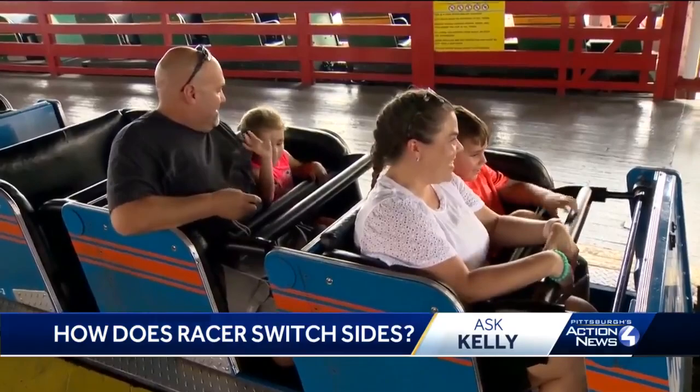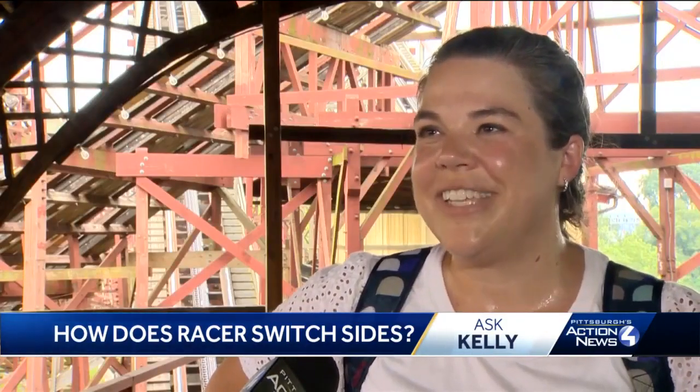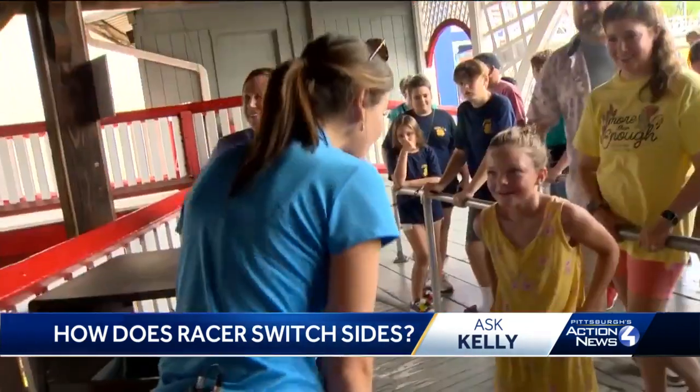This group was visiting Kennywood from Phoenix. The kids were first-time riders, but even mom couldn't figure it out. All of a sudden you're on one side and then you're on the other without ever switching. It's a mystery — I don't know how it happens.